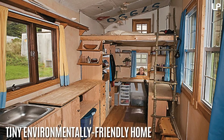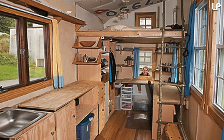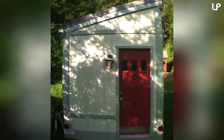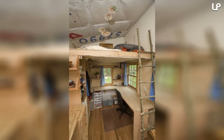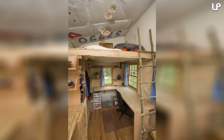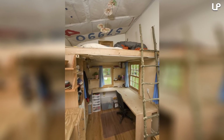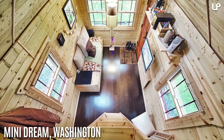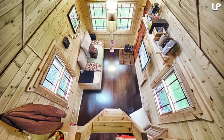Number 7: Tiny environmentally friendly home. When Elizabeth Turnbull was accepted to Yale School of Forestry and Environmental Studies, instead of moving into student housing on campus, she decided to build her own 144 square foot house. While building it, she made sure her home's environmental impact would be minimal by using only FSC-certified wood, non-toxic paints and finishes, and recycled windows.